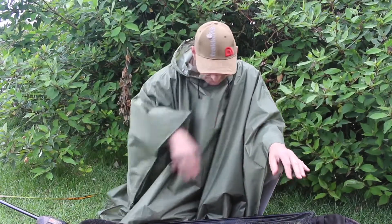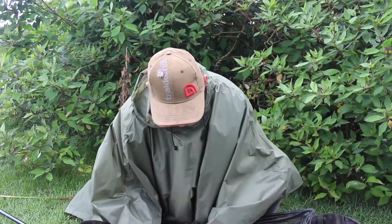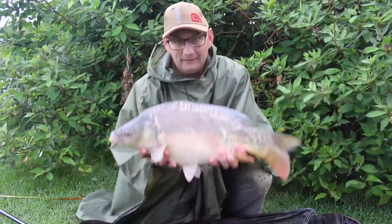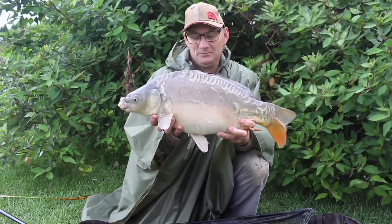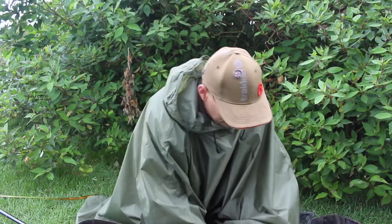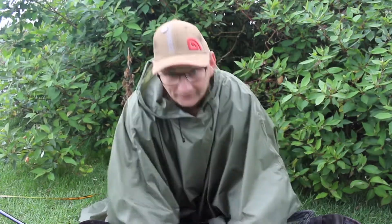We've had a few through the night, but they weren't worth showing to be fair, so we just put them back. Just getting into this one - it's not a big one, but it's one of the better ones in this lake to be fair, condition wise. There we go - it's not a bad one. I'd say probably eight pound, nine pound. It's raining, so we'll get it put back and try and catch some more.